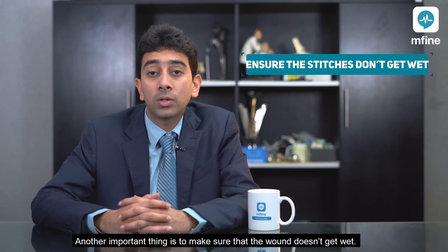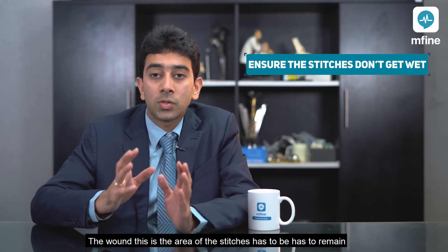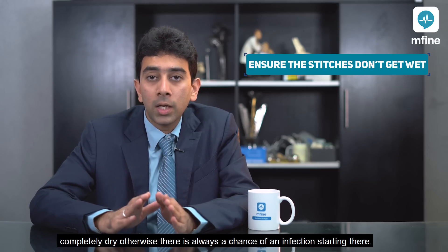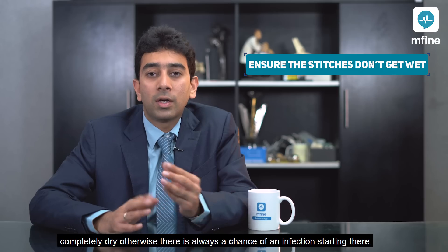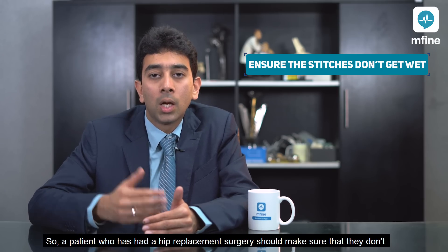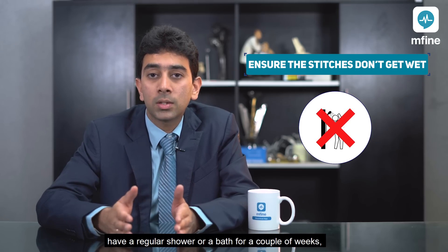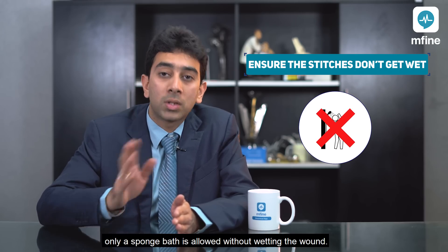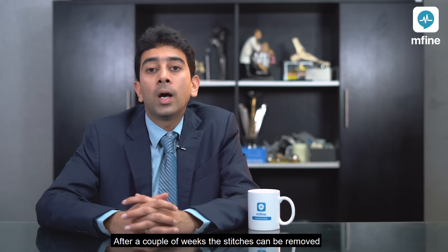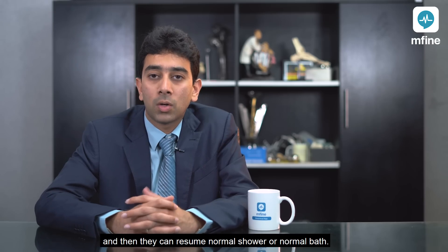Another important thing is to make sure that the wound doesn't get wet. The wound — that is the area of the stitches — has to remain completely dry, otherwise there is always a chance of an infection starting there. A patient who has had a hip replacement surgery should not have a regular shower or bath for a couple of weeks. Only a sponge bath is allowed without wetting the wound. After a couple of weeks the stitches can be removed and then they can resume a normal shower or bath.